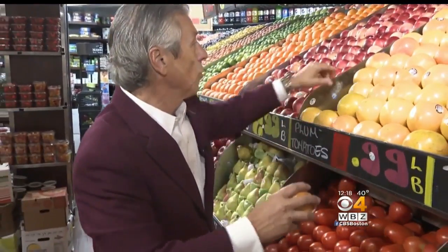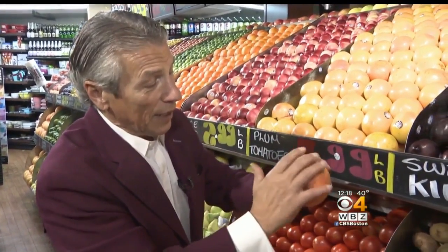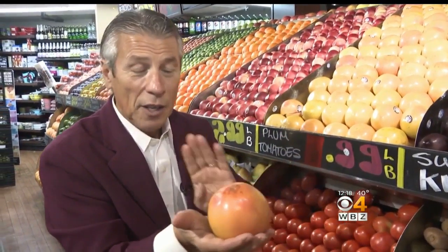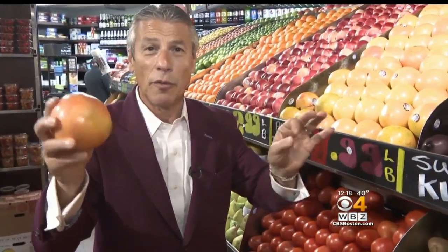When you buy them, you want to make sure — oh, there's a beautiful one right here. On the outside, a little bit of a red tinge. Heavy for its size — very, very important. Nice and shiny means nice and fresh. And when you bring them home, keep them on the counter, never, ever in the refrigerator.